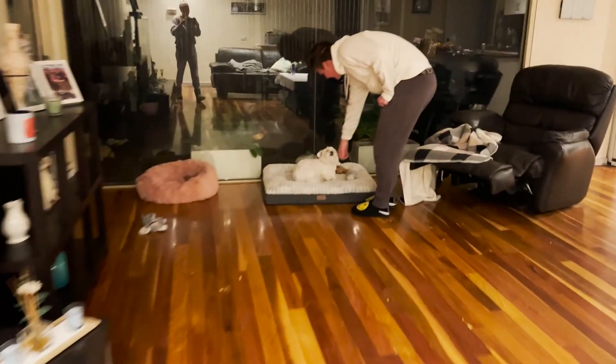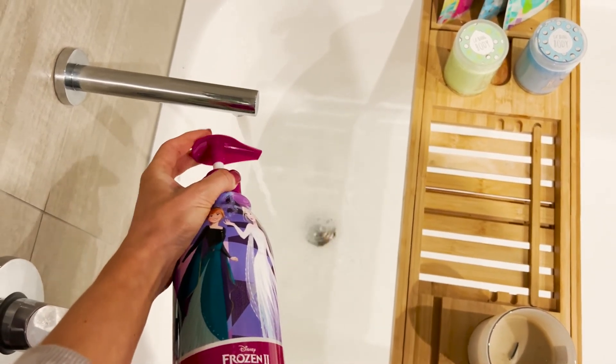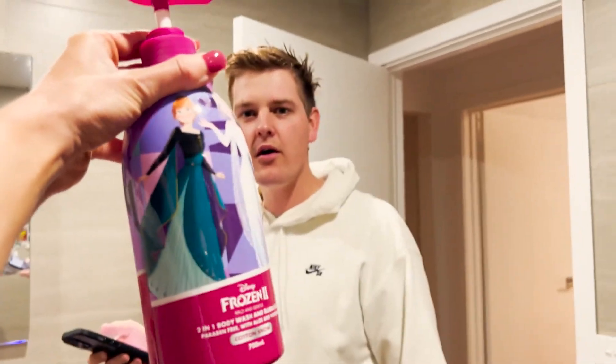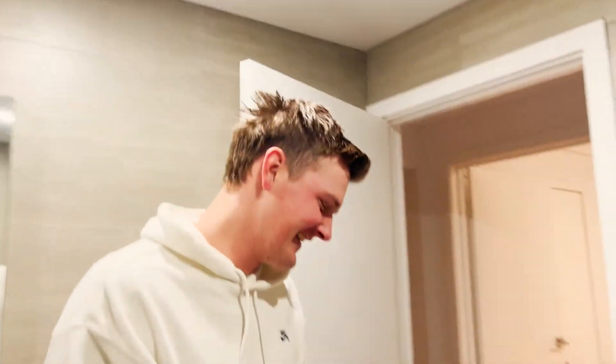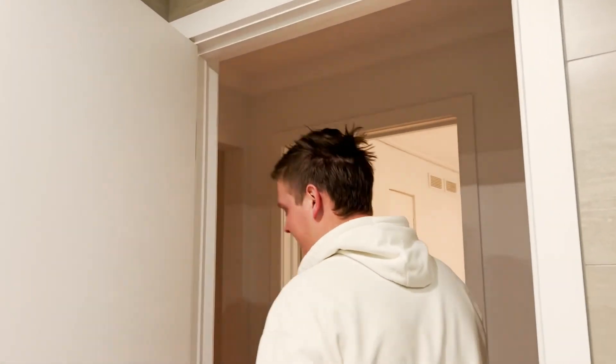It's too late - you've got frozen bubbles! You're gonna smell like cotton snow - I got this especially for you because I knew you didn't want regular bath stuff. Shut up, you're lying! You're just embarrassed - and I'll tell everyone, I'm not having a bath!